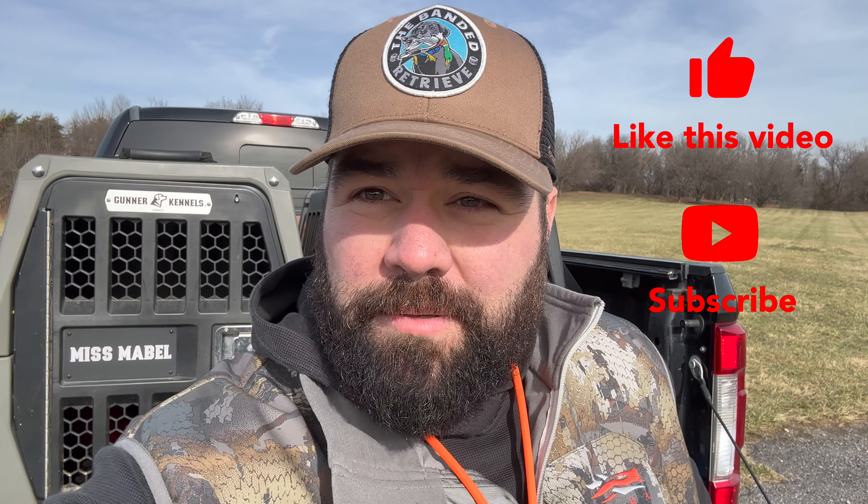That's all the time we have for you guys today. I appreciate you tuning in. As always, like and subscribe to our channel, and if you like this content, hit the bell notification to get notified of more content like this. We appreciate you guys, and as always — happy hunting.